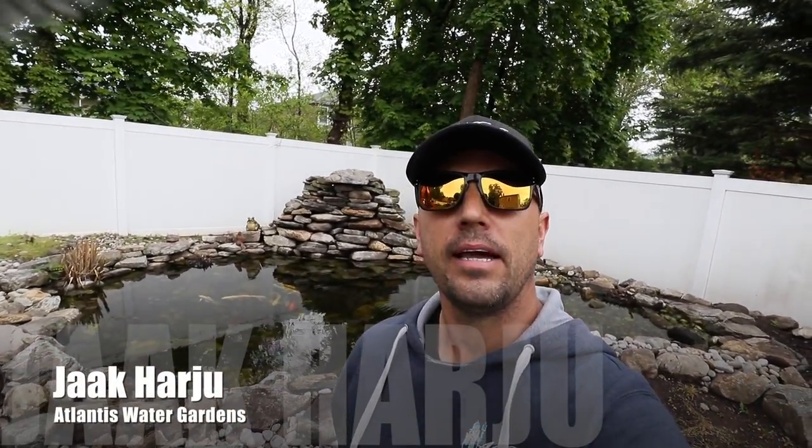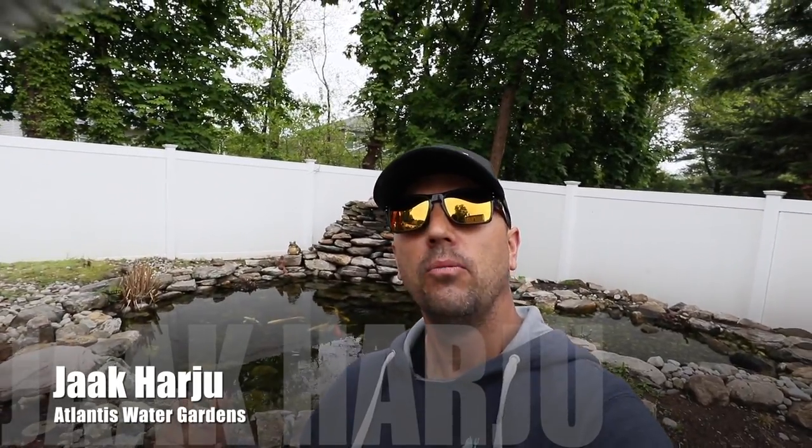What's up everybody, it's Jack from Atlantis Water Gardens. Today we are doing a pond waterfall renovation, expansion — all kinds of stuff going on here. We've got a pond behind us that we're going to be working on. I'm going to show you our big plans for this pond, and we're going to talk to the homeowner because he actually built the original pond. I want to see what his take is on what he'd like to see back here.